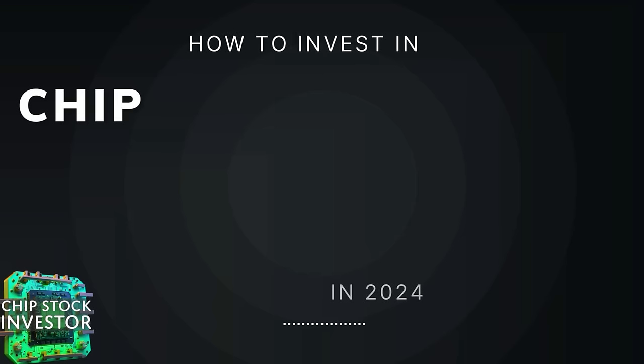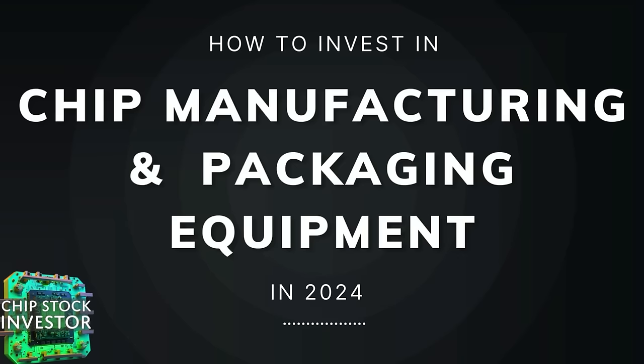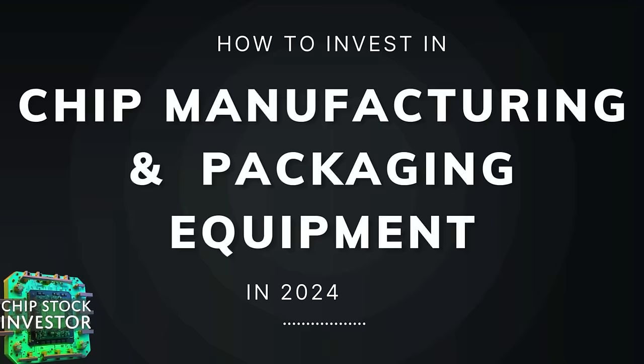Hey everyone, welcome back to Chip Stock Investor. Today we have a very special episode. We're going to be talking about semiconductor manufacturing and chip packaging equipment and how to invest in those companies in 2024.